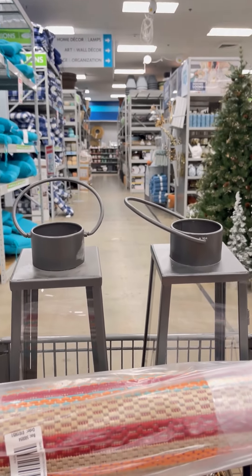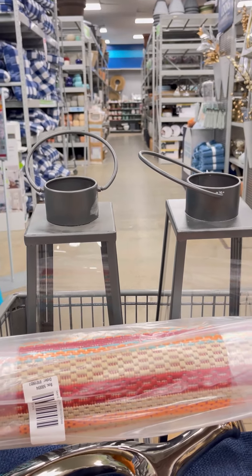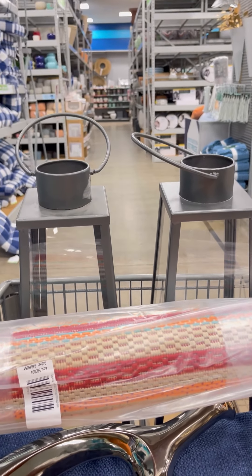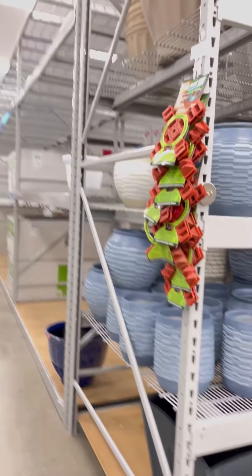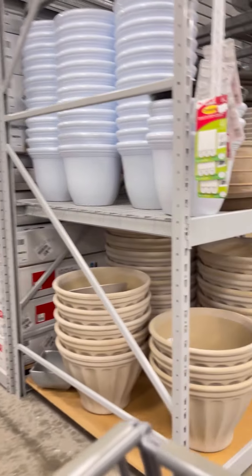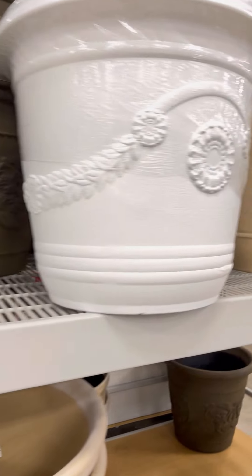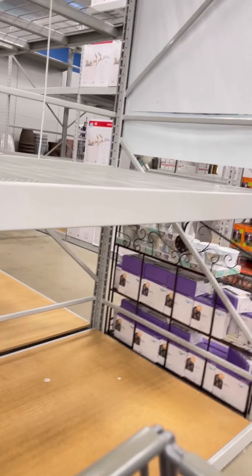These lamps are battery-operated — you can put some batteries in them. Watch until the end to see where my husband is going to place them. We got most of this stuff and we are ready to check out and go home so my husband can start decorating.